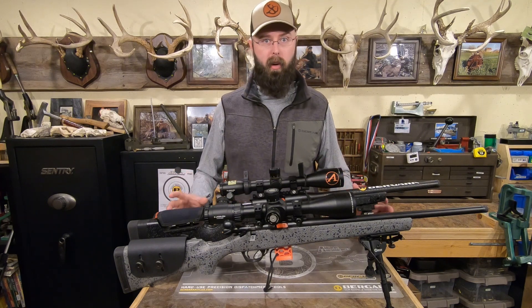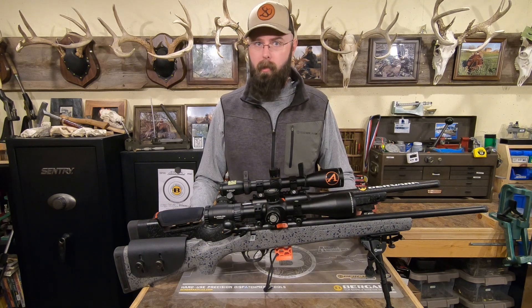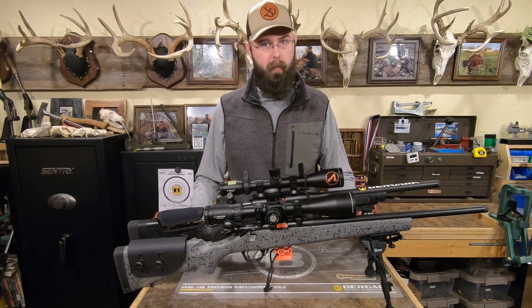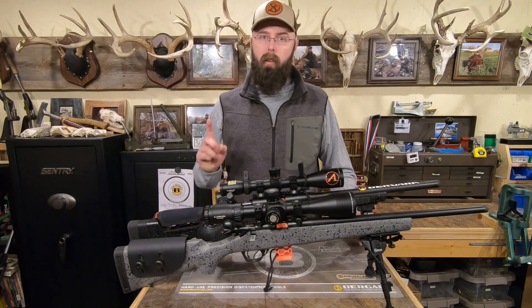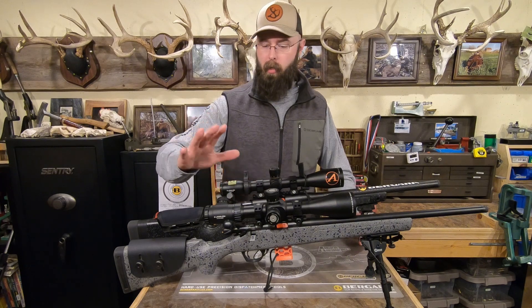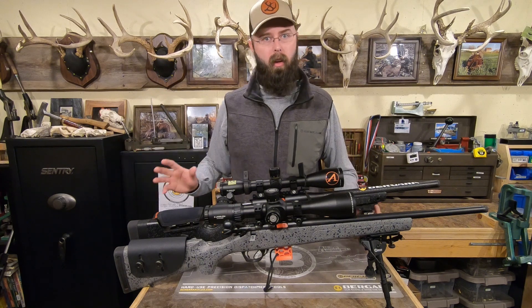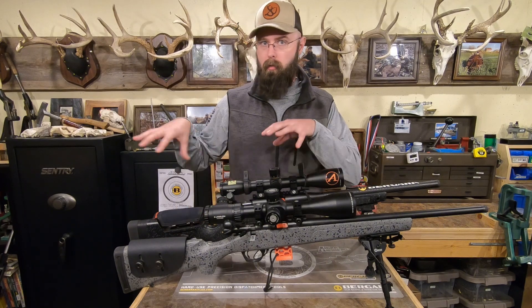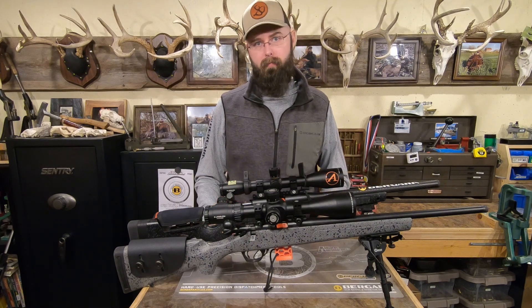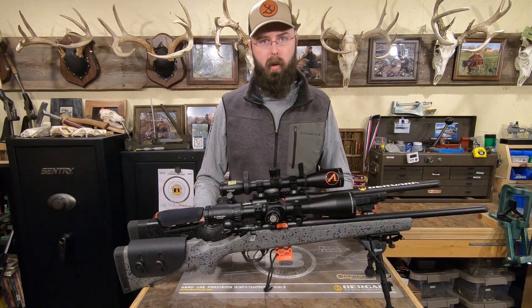Disclaimer: everybody asks which is more accurate — I can't answer that, because every rifle is a little different, ammo is different, conditions are different, and shooters are different. I will tell you this: I've got the BMR steel, the B14R carbon, and the B14R steel, and all of them shoot pretty close to the same. They all have different ammo they like, but for my three samples they're pretty close, so we're just going to assume accuracy is pretty decent.